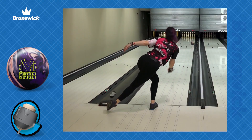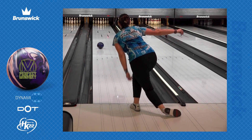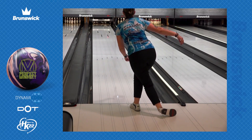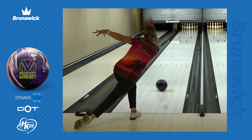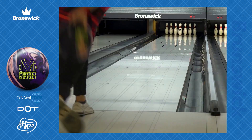With more length and recovery, bowlers will have a perfect complement to the original mindset. You will see with our variety of testers that this ball gets through cleanly while providing a strong recovery coming off the end of the lane pattern.